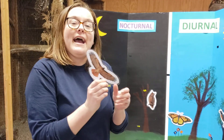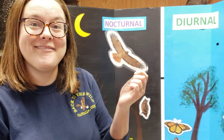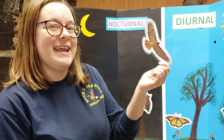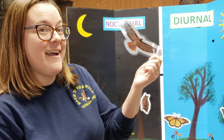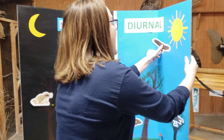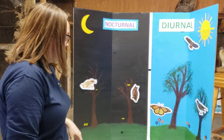Here I have a red-tailed hawk. Red-tailed hawks get their name because their tails are red. What do you think — do they come out during the day or during the night? Are they diurnal or nocturnal? They are diurnal. They like to soar around up in the sky and they have amazing vision to help them spot animals way down on the ground.